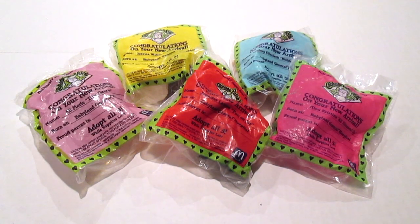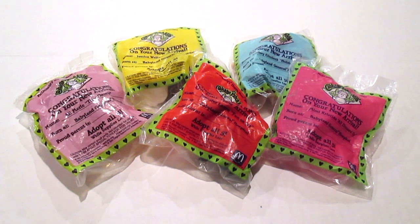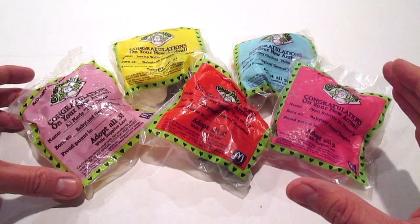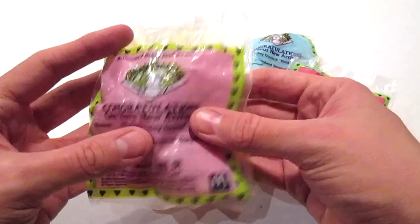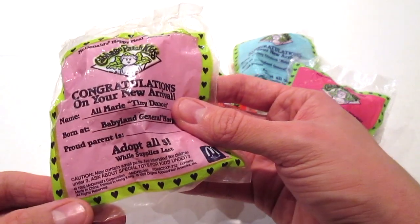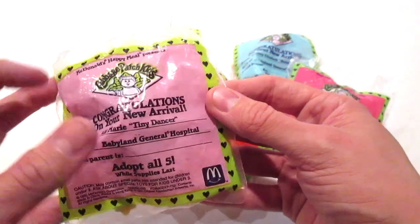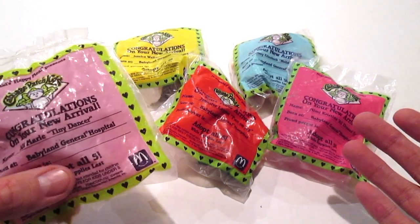What's going on everybody, Jason here. It's been a very long time since I've done any kind of vintage old school Happy Meal toys. It's the holiday season and I love Cabbage Patch Kids and McDonald's Happy Meal toys. I have five of these really awesome Cabbage Patch Kid toys, still in the bag — these are from 1992 — and I have all five that are part of this really awesome collection.